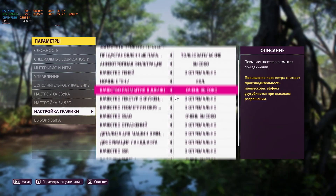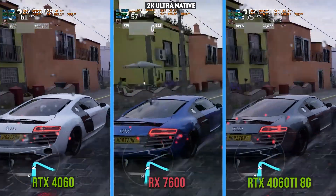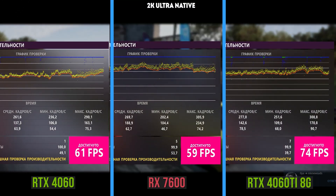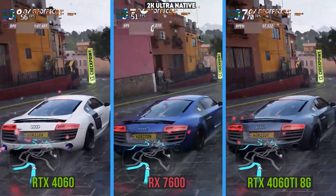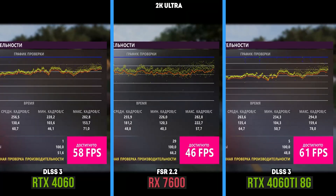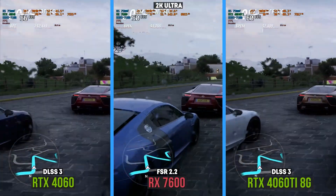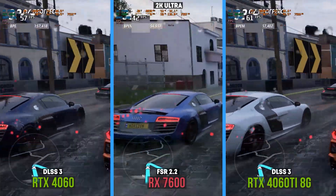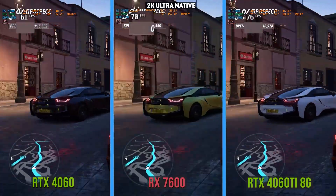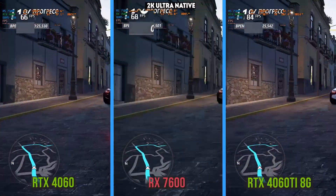In Forza Horizon 5, the game pleases with excellent optimization, so at 2K ultra without upscaling, all three cards are capable of rendering about 60 fps. The RX 7600 is again equal to the RTX 4060, while the 4060 Ti is 20% ahead — but the video memory is fully utilized, all 8 gigabytes. For this reason, enabling upscaling causes a notification about a lack of VRAM and a decrease in performance. Attempting to improve mid-tier cards by magic upscaling works only if there's enough video memory, and both Nvidia and AMD have got a corner on it. We recommend playing Forza at native resolution, since there's still enough performance for it.